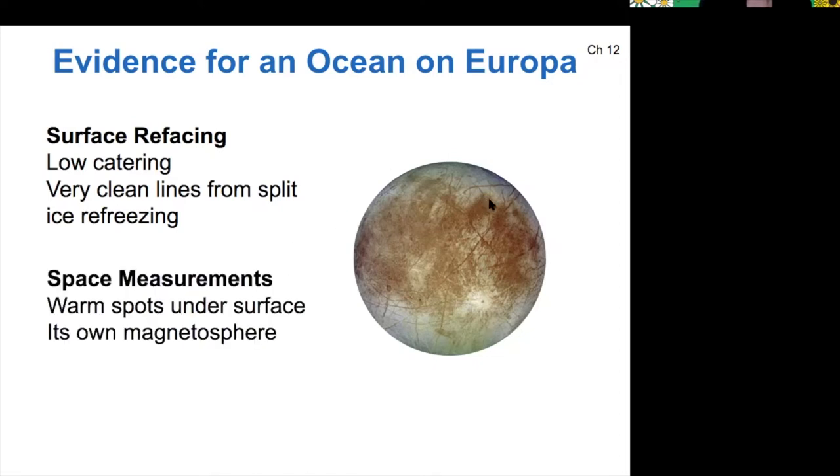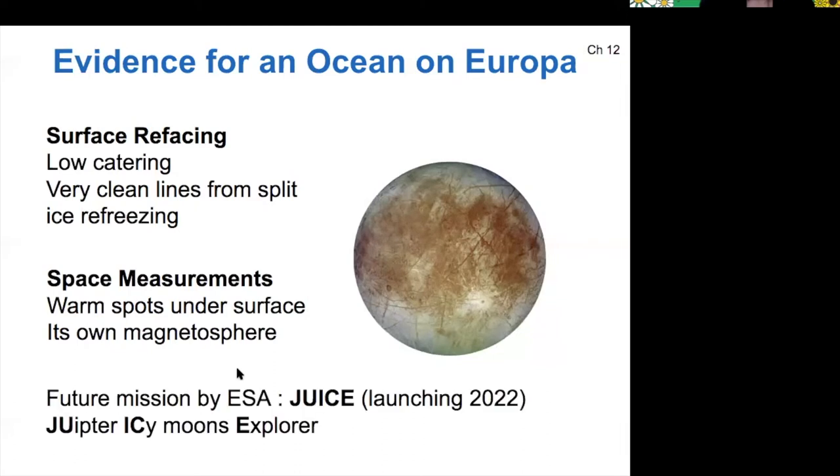We can measure from space that Europa has warm spots under its surface, and it has a magnetosphere, which is presumably generated by that subsurface ocean as well. Europa is an interesting target, and there is a probe by the ESA that's going to explore the icy moons of Jupiter to learn more about them.